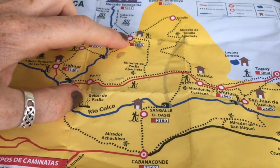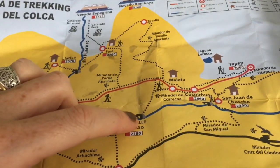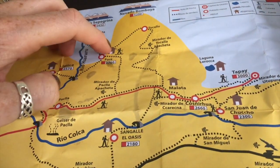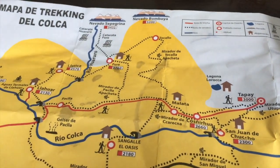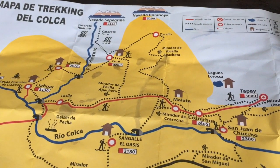So this is where we currently are and we're just deciding - we're going to here. We're deciding whether we're going to walk this path, which is about 10 or 11k, we think, or this path, which is about 14 or 15k. And the weather's not looking amazing, so we think we might go the shorter one.